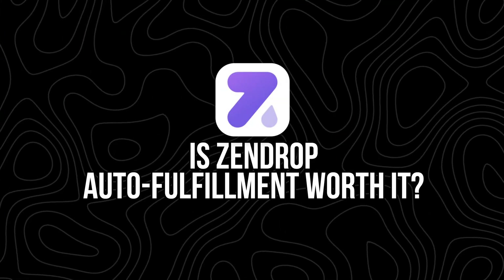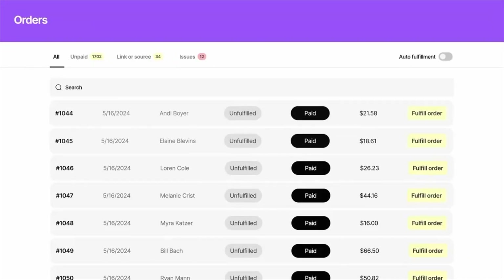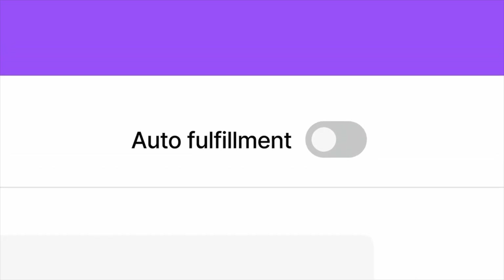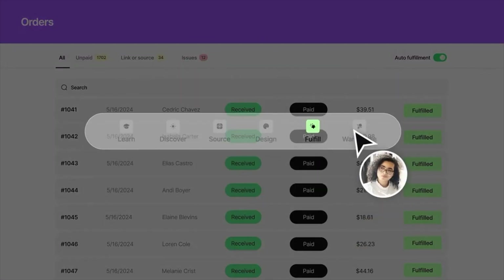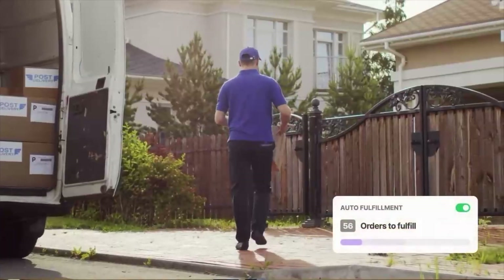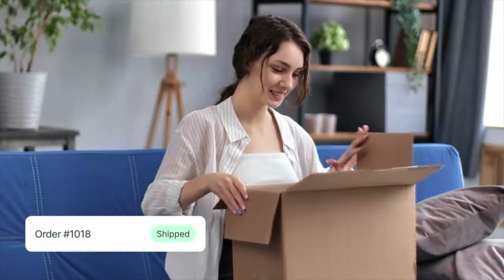So is Zendrop auto fulfillment worth it? Here's the bottom line: if you want to automate your e-commerce business and scale without babysitting every order, then Zendrop's auto fulfillment is a huge time saver. It's not perfect for every situation, especially if you're just getting started and trying to save on monthly costs. But once you hit even moderate volume, the benefits stack up fast. You free up your day, your customers get faster delivery, and your store runs like a well-oiled machine.